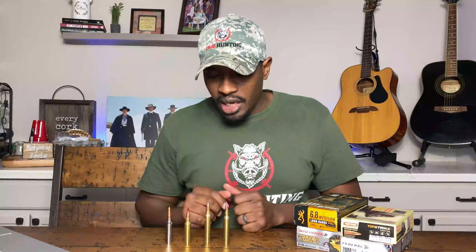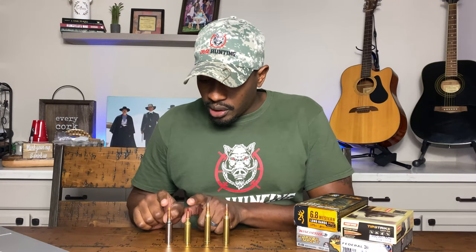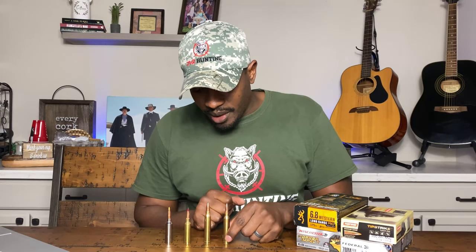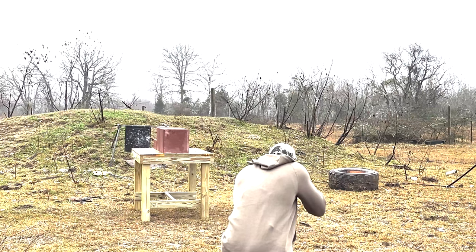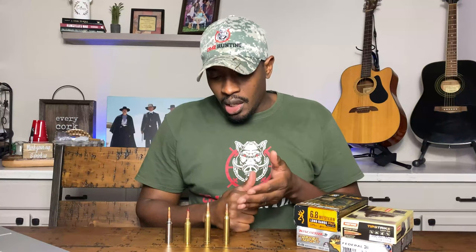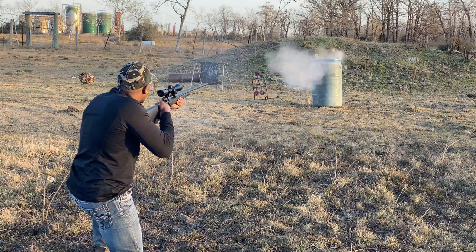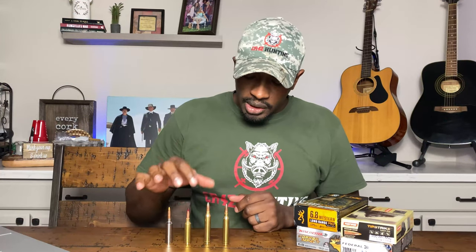The parent case for both of these is the .375 H&H, and then the parent case for the 6.8 Western is the .270 WSM. The 7 Rem Mag is wildly, wildly popular. It's used all over the world. It's used to take down everything in North America, everything in Alaska. Countless animals have been taken down with the 7 Mag, even in Africa, even their big dangerous game. The 7 Mag is a very, very good all-around viable cartridge. Same with the .300 Win Mag.